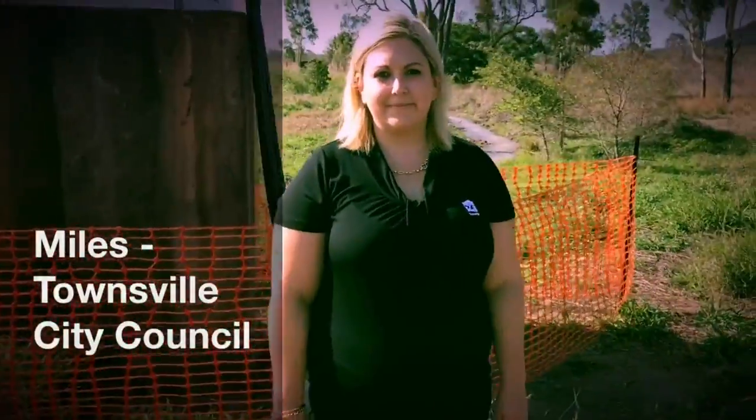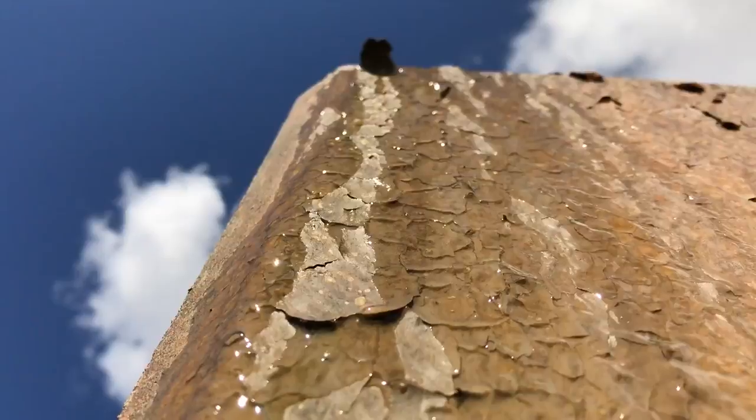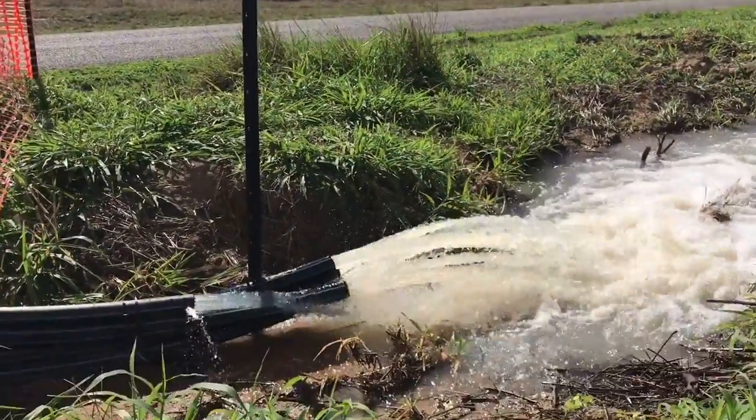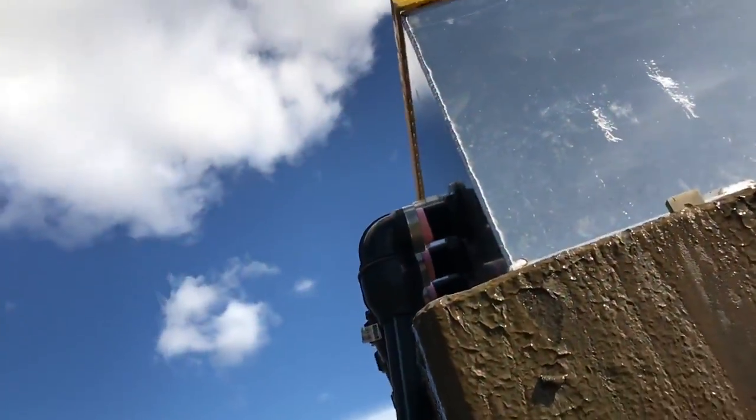Hi, I'm Myles from Townsville City Council here at Mount View Road in Toonpan to let you know why you might see water coming from this concrete structure. This structure is a pressure release section designed to relieve pressure on the pipe that's currently pumping water from the Burdekin Dam to the Ross Dam, which is not far from here.